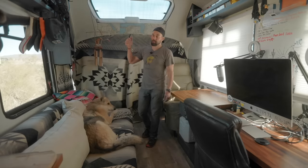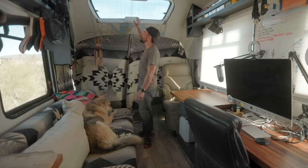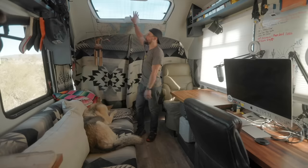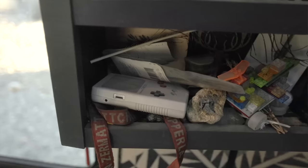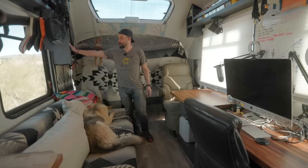You might notice behind me there is a large skylight — this is out of a '98 Jeep Laredo. One of the reasons we did a roof raise was for all the space, and I wanted as much light coming in as possible. This whole living room area has four three-foot by three-foot windows as well as this skylight. When I'm out boondocking enjoying nature, I'm able to bring all that natural light in.